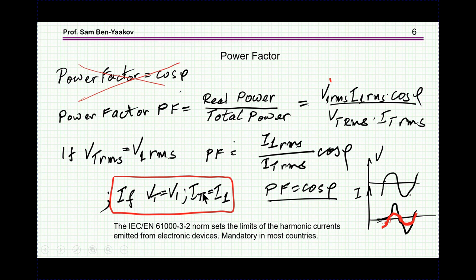Let me start off with the question of power factor, which is needed today when you connect to the line. It is generally conceived that power factor is cosine phi — well, it is correct, but not entirely correct. The definition of power factor is the real power over the total power.